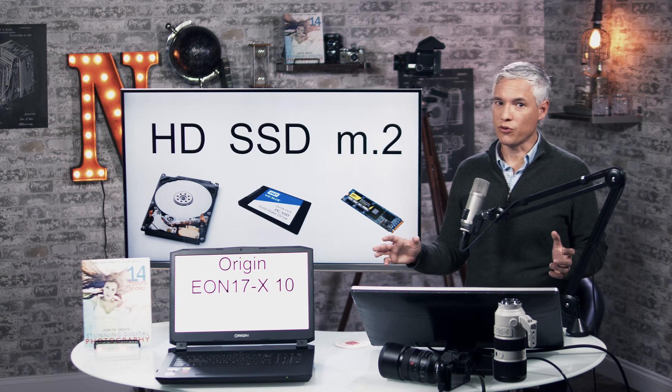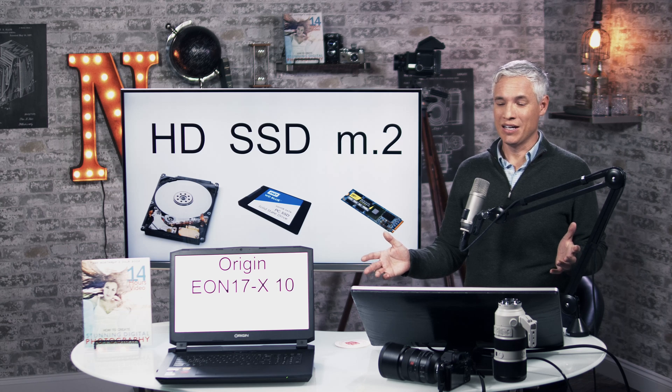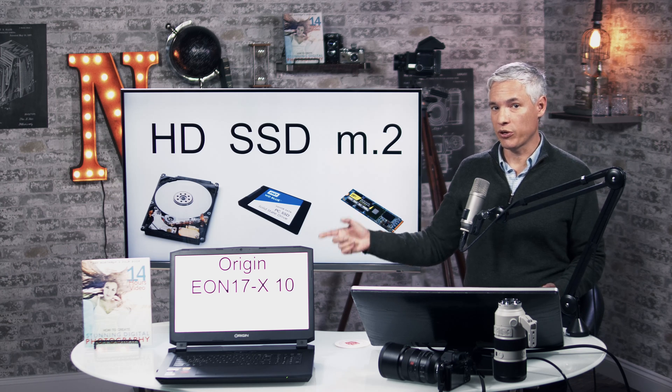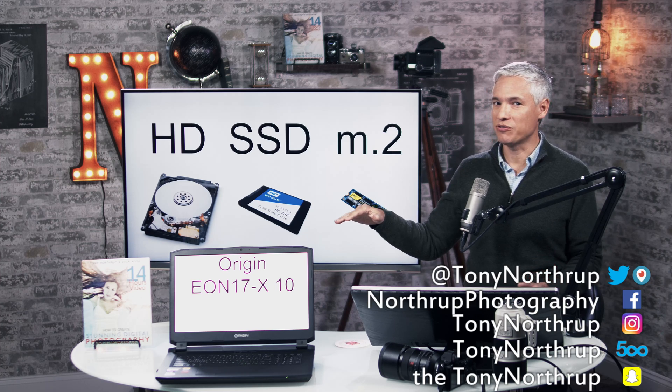We're trying to squeeze a little extra performance out of our computers, especially since Moore's Law seems to be dead. One of the ways you can do it is by upgrading to a faster hard drive, because while processors have leveled out, hard drives keep getting faster and faster.